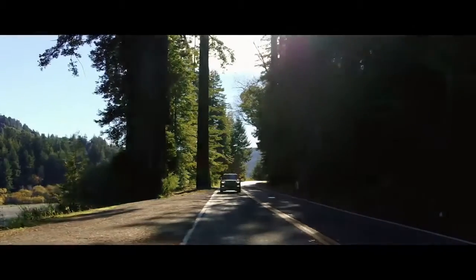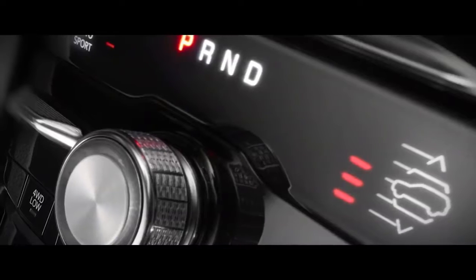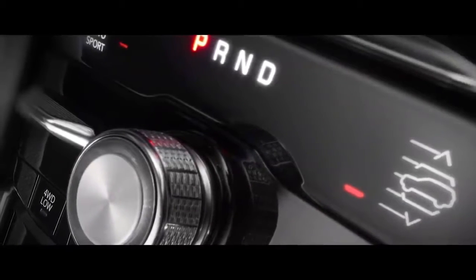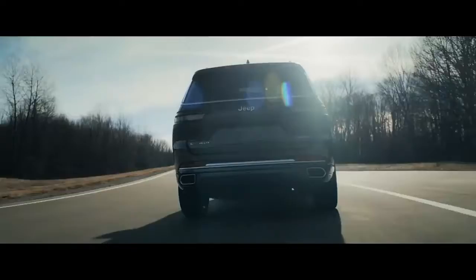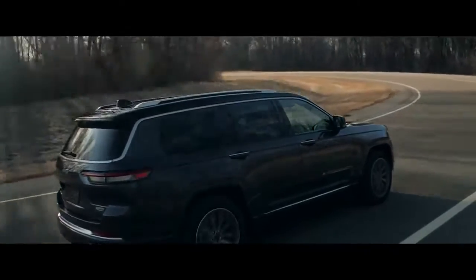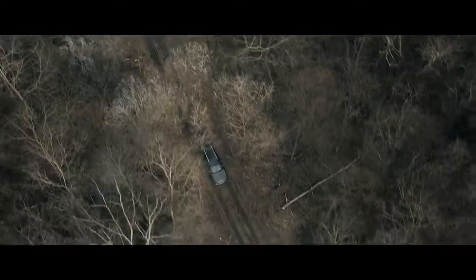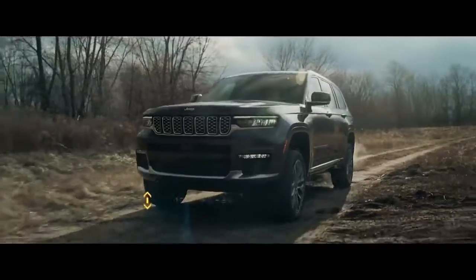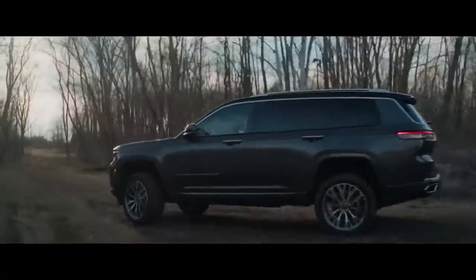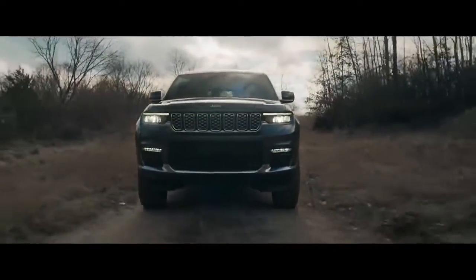The QuadraLift system allows drivers to select five distinct suspension heights: Normal, Off-Road 1, Off-Road 2, Park Mode, and Aero Mode, which is electronically activated for optimum aerodynamics at highway speeds to help maximize fuel economy. Regardless of selection, QuadraLift has taken Grand Cherokee's capabilities to a new level. Need 10.9 inches of ground clearance? Select Off-Road 2 in the Summit 4x4 and you've got it — the most ground clearance of any Grand Cherokee ever.